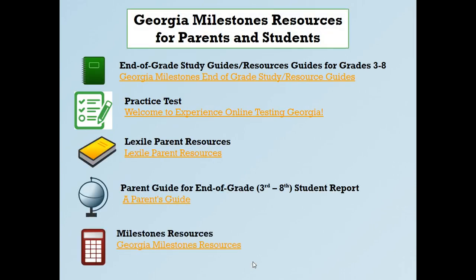All of these links will be available to you — I'm not going to click through each one, but in the YouTube video description there will be a link to this presentation. The most important link is probably the practice test, which lets you experience online testing. Students can cut, copy, paste, highlight, and redo. I encourage both parents and students to go through this practice test together so you can see what the test is like.